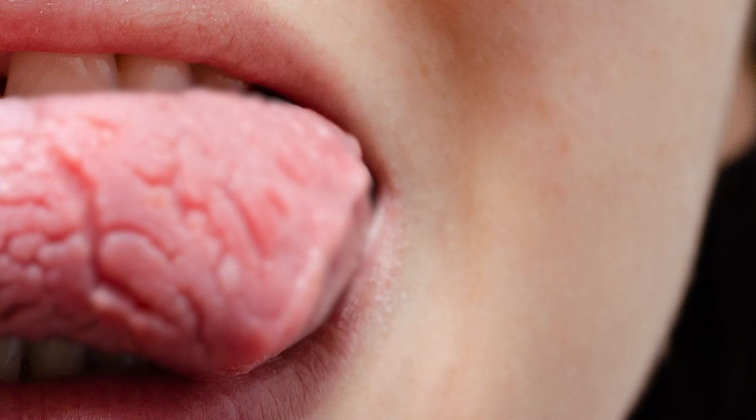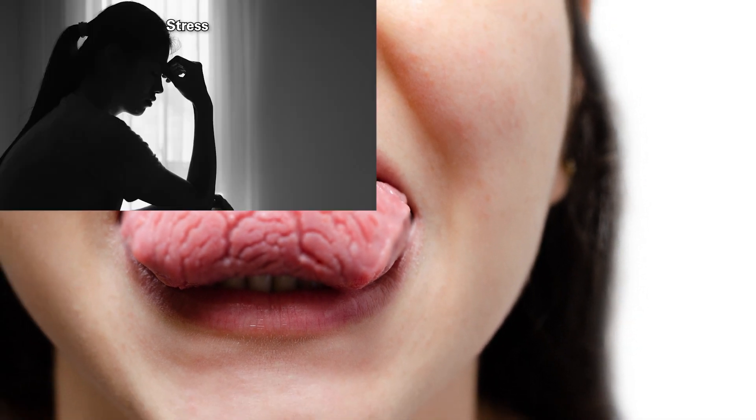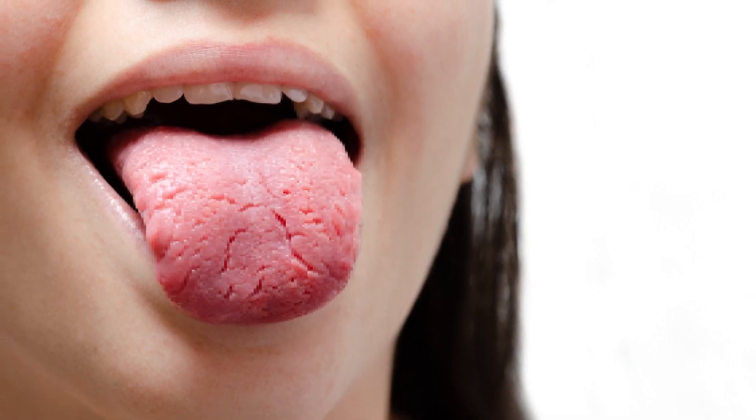The main cause of cracked tongue is often associated with a condition called xerostomia, or dry mouth. This can result from various factors such as excessive stress, mouth breathing, where the evaporation rate exceeds the saliva production in the mouth, leading to dryness in the tongue and mouth.